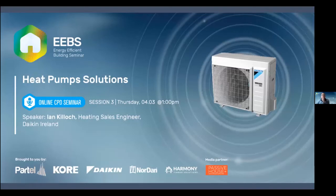This is our third CPD webinar presented by Ian Killock, our heating sales engineer at Daikin. Ian will be talking about Daikin's air-to-water heat pumps, how they work, efficiencies and benefits. Ian has worked in the renewable energy industry for almost two decades with a huge passion for climate change and low energy building. He's worked on projects internationally including Nigeria, Germany and Sweden, and is dedicated to helping Ireland reach its climate action goals by 2030 and beyond.